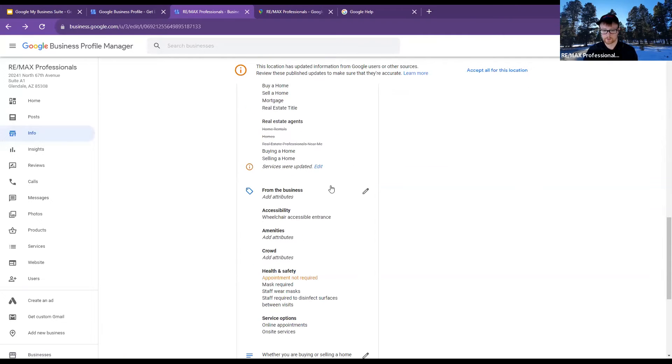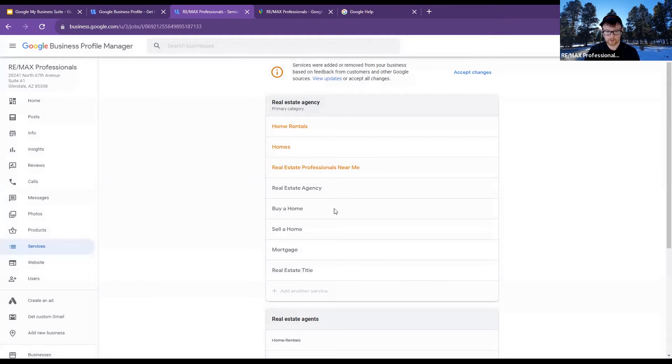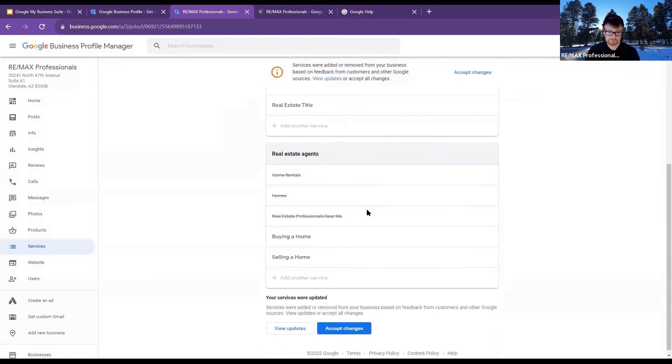I can see that a couple of people have done some suggested edits. I can go through and click edit to see if I like what they put. 'Home rentals, homes, real estate professionals near me' — looks good. I'll accept the changes.